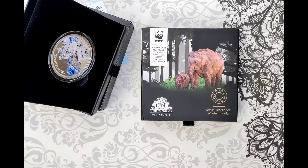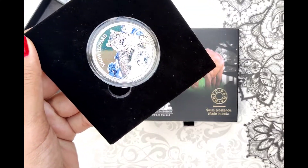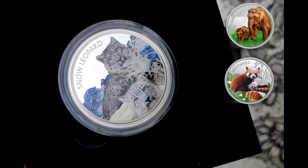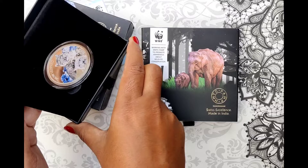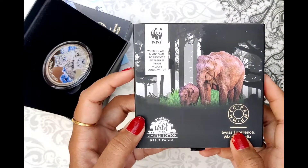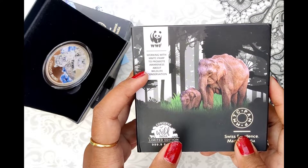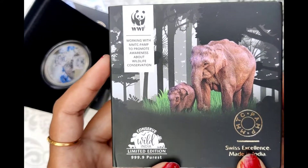Welcome everyone. Today we have the WWF Series 2nd coin. This coin we have seen in our previous video. This is the Asian Elephant coin. Today we are going to see this coin. This is the Asian Elephant, and this coin is issued by WWF working with MMTC PAM to promote awareness about wildlife conservation. This coin is called Wild India.